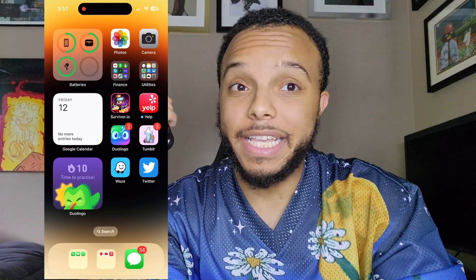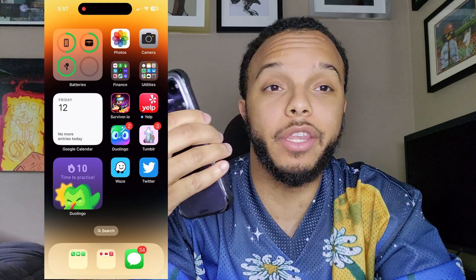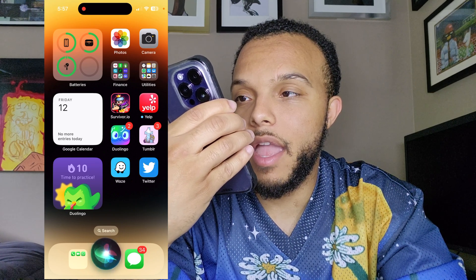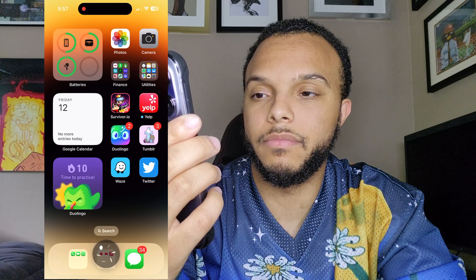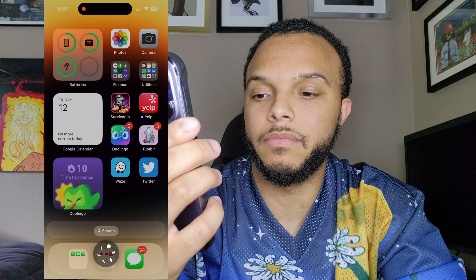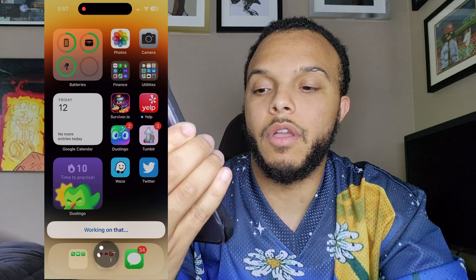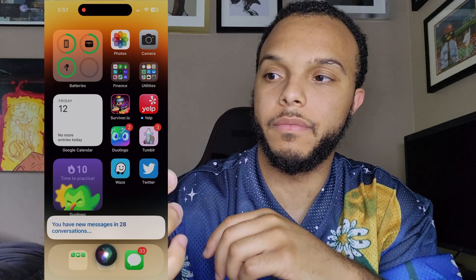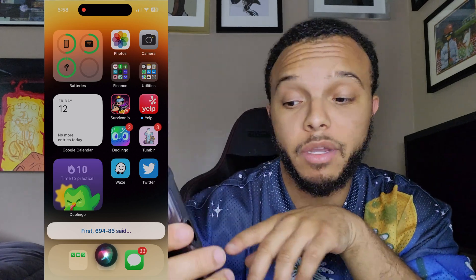All you're going to want to do is bring up Siri and say 'Hey Siri, read me my messages.' I'll show you guys exactly what it looks like. Hey Siri, read my messages. Siri responds: 'You have new messages in 29 conversations. First, 782-278 said: Subaru verification code 83180, this code is valid for 15 minutes.' And it'll get rid of them — watch the number at the very bottom.